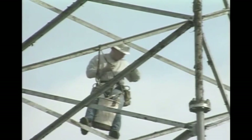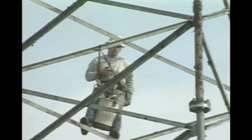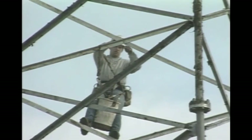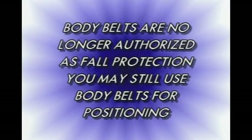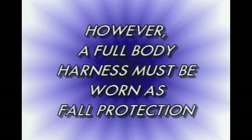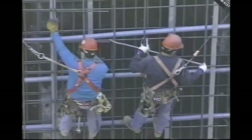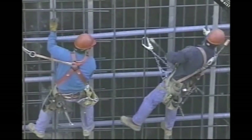Body belts are used primarily as a positioning device, which means that if you're working at a height and you're not moving around, the body belt keeps you in one position. After 1998, body belts can't be used for fall protection. Body belts as a fall arrest system are being phased out because if you fall and are strapped to a lanyard and a body belt, when the lanyard plays out and stops the fall, your body will be severely impacted around your waist, which could lead to an injury. The body harness is used for the fall arrest system and the body belt is basically a positioning device.